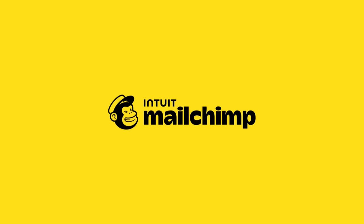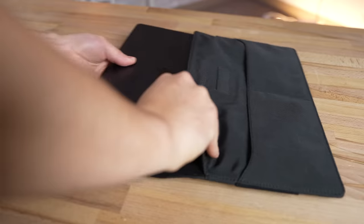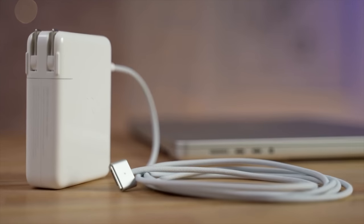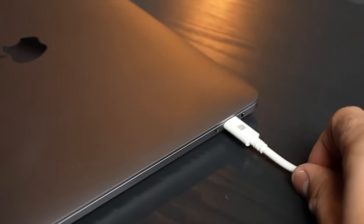Thank you to MailChimp for sponsoring that part of my video, and now back to my regular content. The first tip is simple: keep your machine safe. You'd be surprised by how many Macs die each year from falling. So if you're taking it with you, use a bag or a sleeve, and if it has MagSafe, make sure to use that so that if the cable gets pulled, your laptop won't fall down.